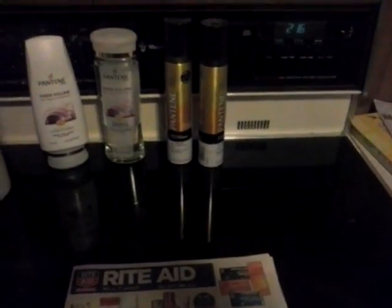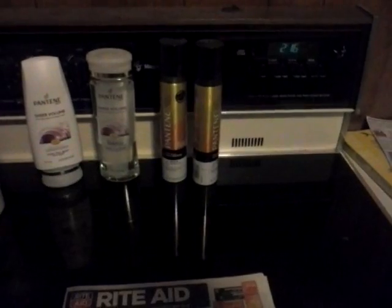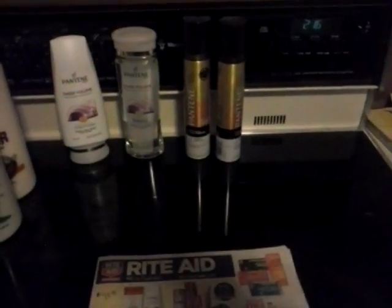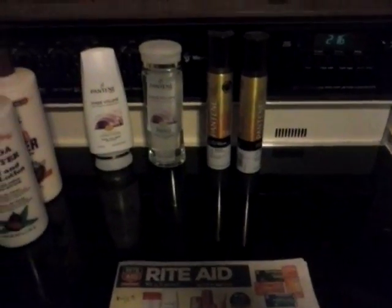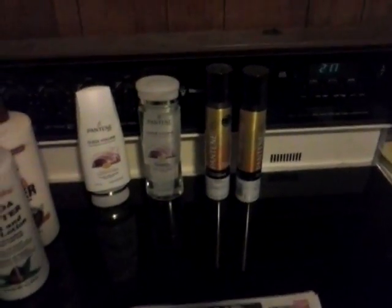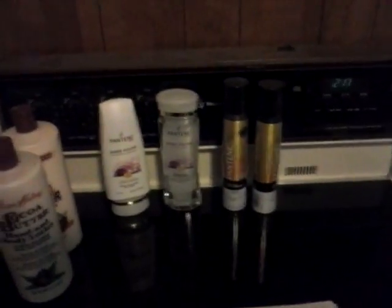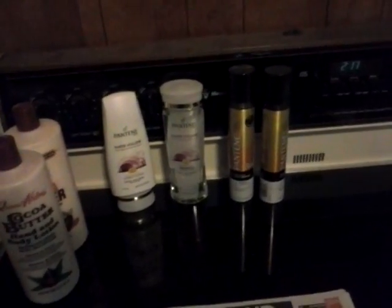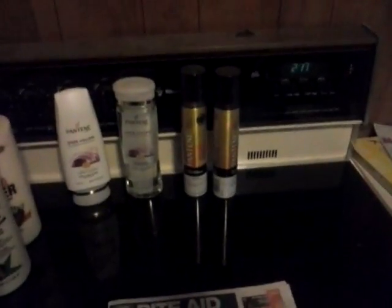First thing you need to do when you're couponing is get the Sunday paper — only the Sunday paper. There's never coupons in any of the rest of it. They'll usually have at least two inserts: a Red Plum and a SmartSource. Those are just brand names. This week we actually got three — we got a P&G insert, which is Procter & Gamble.